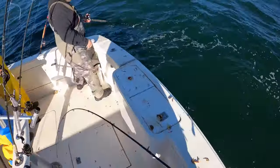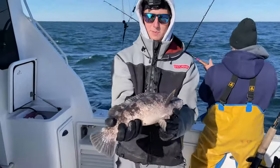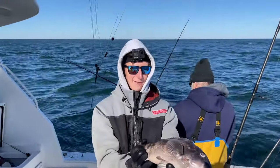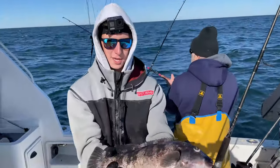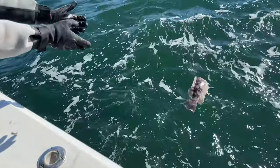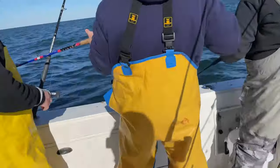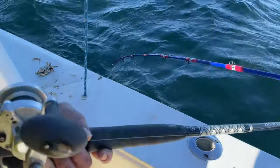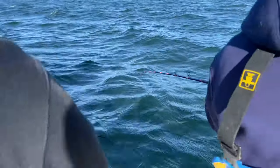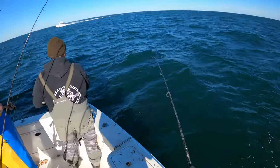Oh yeah, there we go guys — I finally caught a keeper! It's been like 13 hours out here without a bite. We're getting bit every drop and I finally stuck a nice female, so we'll send her back. My first keeper — good luck, she's going back. All right, get some more. What happened? It was rough. Oh yeah, there we go — I stuck them too!